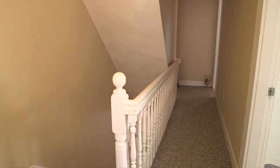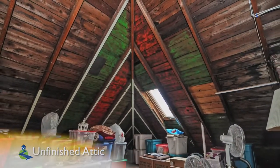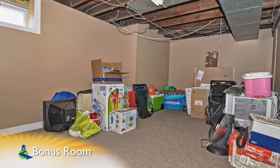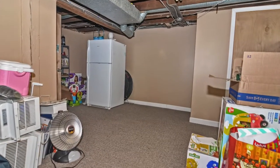Moving to the unfinished third level, this huge walk-up attic has great expansion potential for the next owners. And down in the partially finished lower level, there's an extra finished room for the possibility of a playroom, an office, or whatever you can dream up.